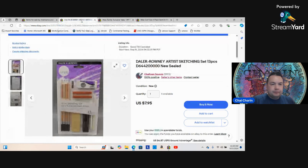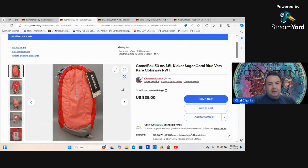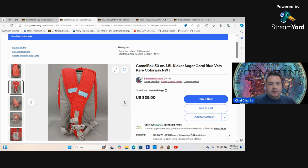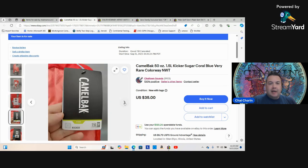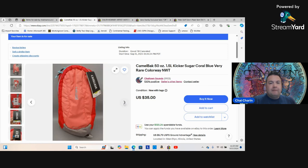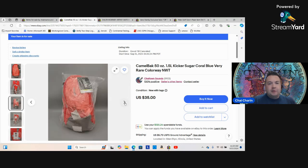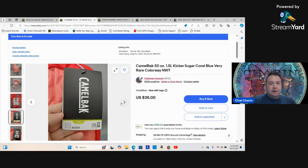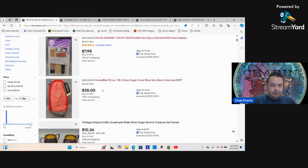I also picked up a CamelBack. One was heavily used by one twin, but the other twin didn't like hers, so it was still sealed. This is kind of a rare colorway. I picked it up for two bucks and listed it for 35 — no one else has one listed on eBay right now. Only buy brand new CamelBacks; used ones are a pain to clean out. This one's from 2021, made in the Philippines, and those are better quality than the newer China-made ones.